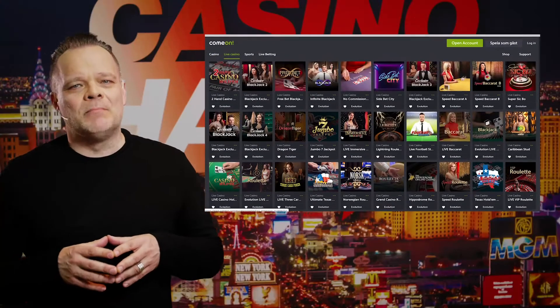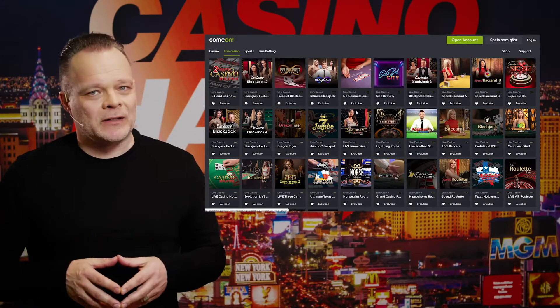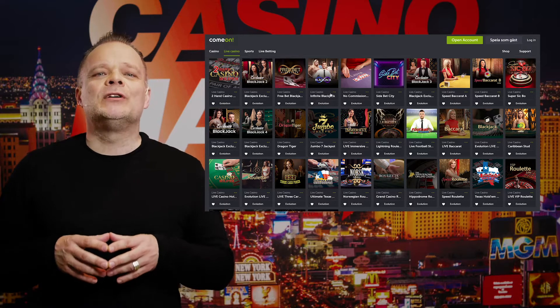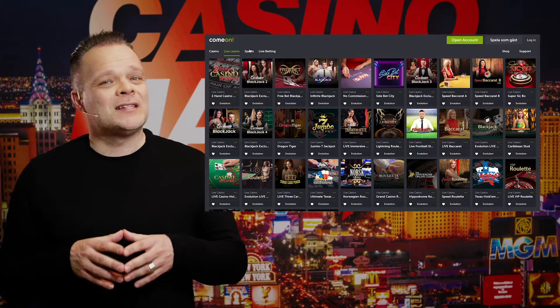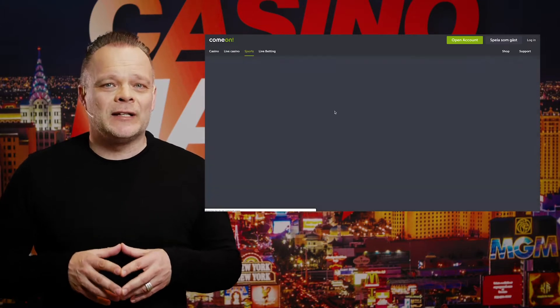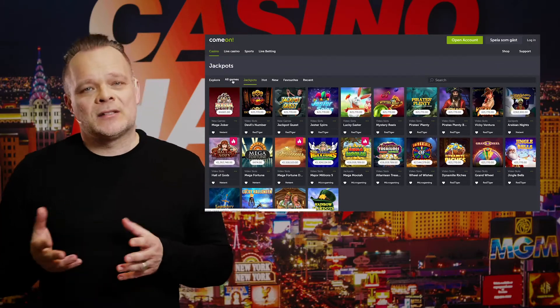C'mon Casino has a modern and user-friendly website that is simple but clever. Even though they offer over 2000 games and slots, it's easy to find exactly what you're looking for as the menu has a variety of categories such as jackpots, live games, news, etc.